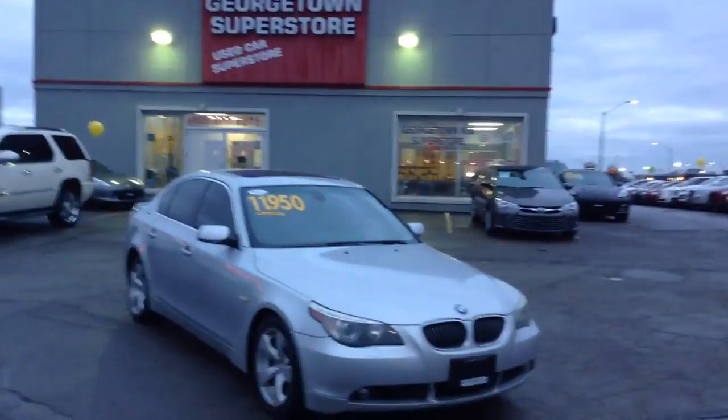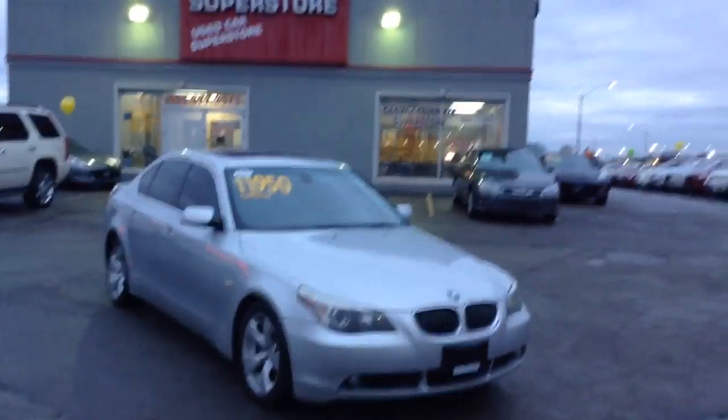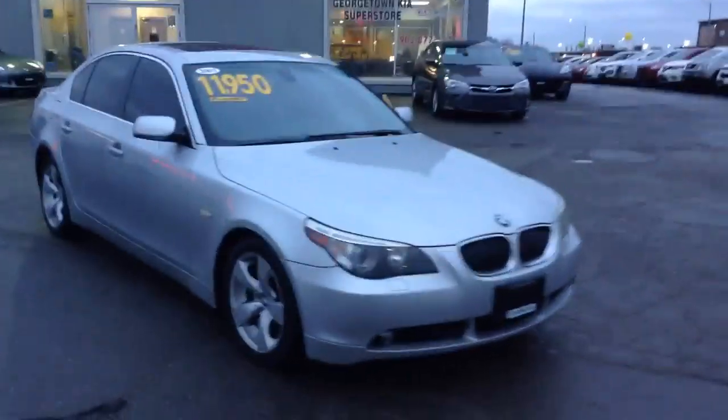Here's that quick video for you so you can see just how beautiful the BMW is. It is a 2007 BMW 530i.